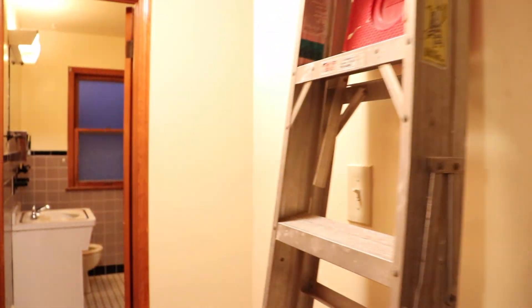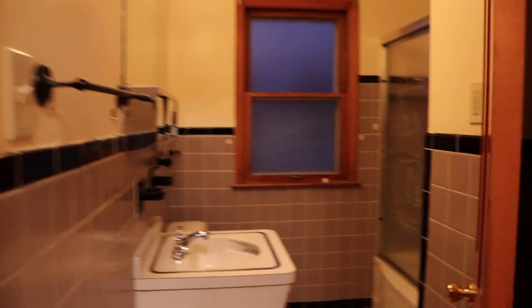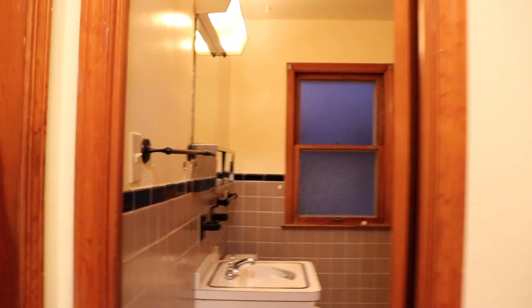We come right in — as you see, we have the living area. Don't mind the ladder. You can walk straight back to the bathroom — shower and tub. We can step out of the bathroom, and as you turn to our left, it's a room.